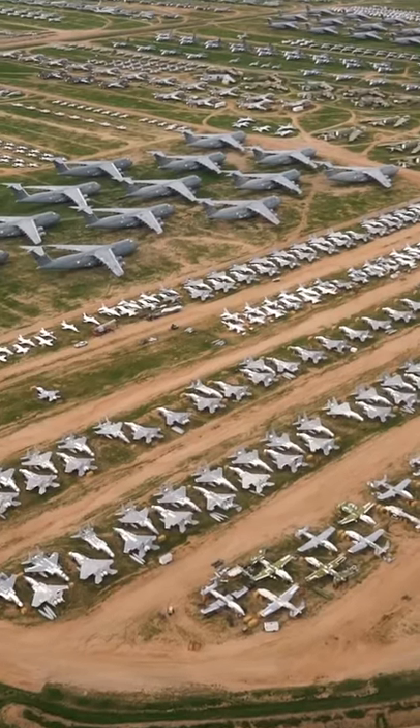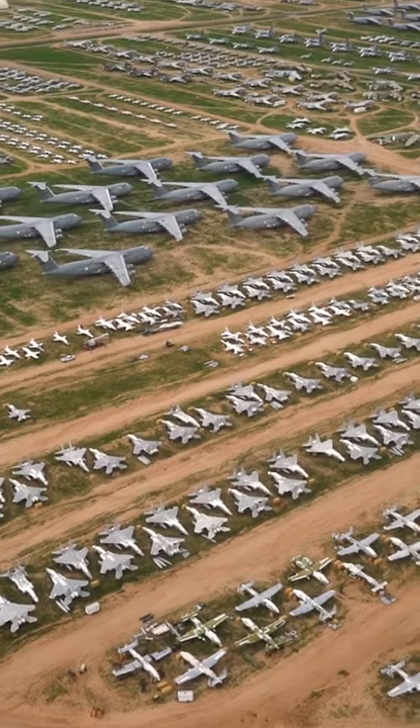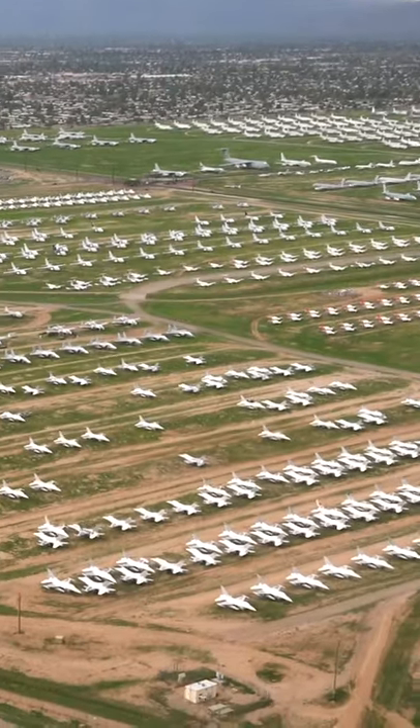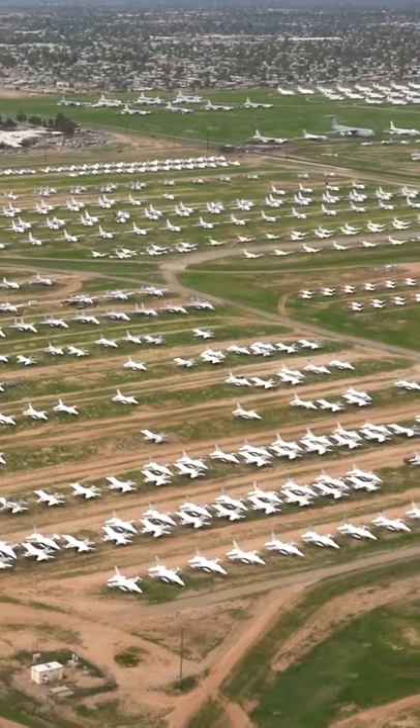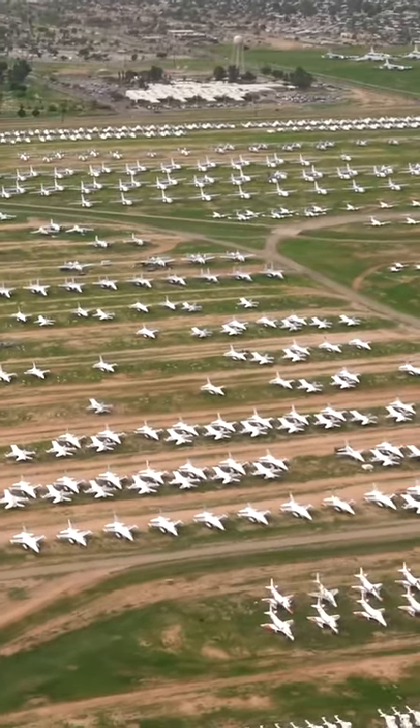Welcome to the Boneyard, which is officially known as the 309th Aerospace Maintenance and Regeneration Group. It's not just a graveyard of aircraft, as out of 5,000 retired military aircraft, many are preserved for possible future use.